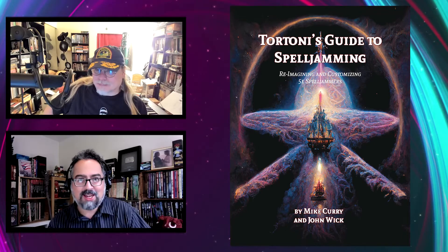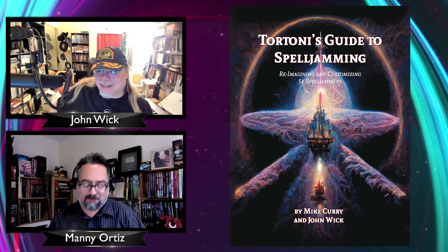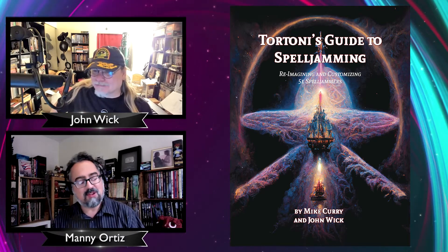Hello everyone, thank you for checking out this special episode of Really Dicey. This is Manny, and I'm here with John Wick, creator of 7th Sea. Today we're going to talk about Tortoni's Guide to Spell Jamming.